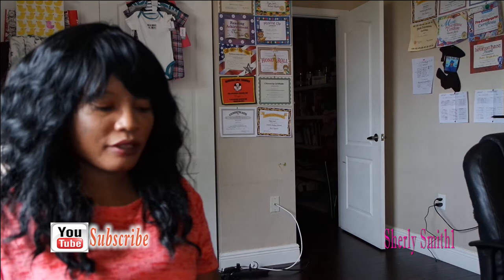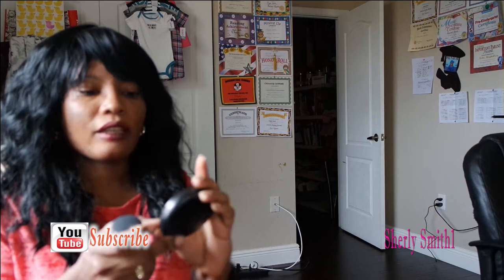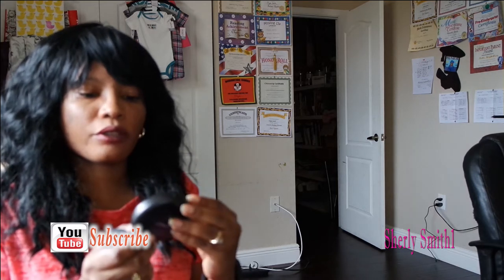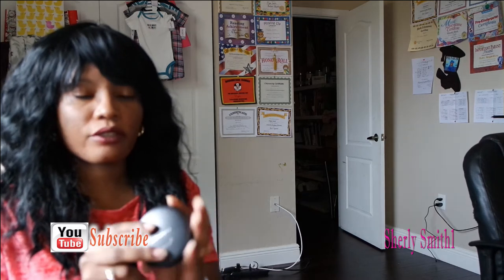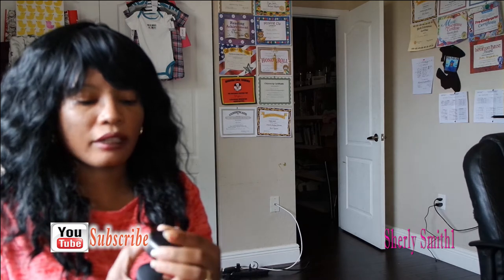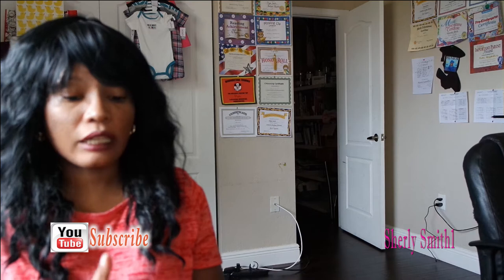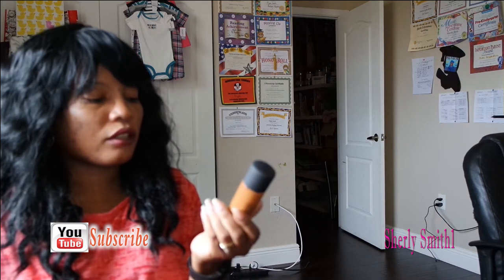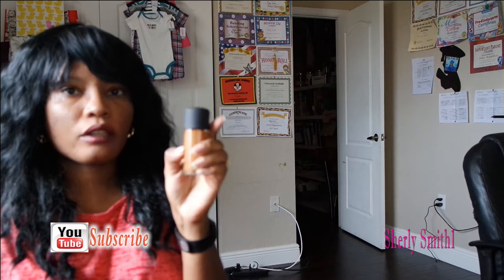We'll start with the two products I got from MAC. I did get the Studio Fix powder in the color NW44, which is an amazing match. I love this especially on days where I have a really bad skin day and I just want the powder — lipstick — and call it a day. I also got the Studio Fix Fluid SPF 15 in one ounce, also in NW44. I love this; it's amazing.